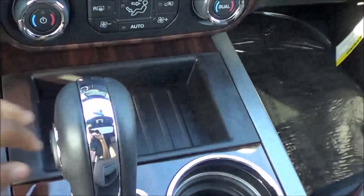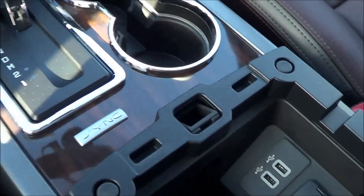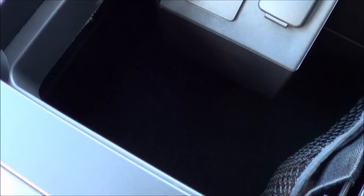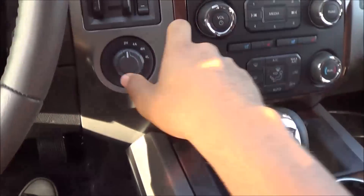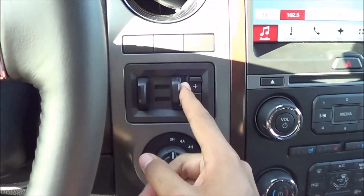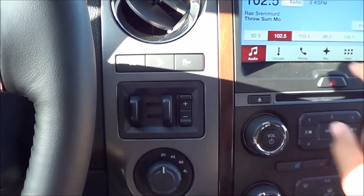Coming down here, there's a little storage cubby, dual cup holders, and the armrest is nice and soft touch with nice stitching. You'll find two USB ports, a nice amount of center console storage, and a 12-volt power outlet. Over here you have your four-wheel drive controls, trailer brake controls, hill descent control, traction control off button, and your power tailgate button.